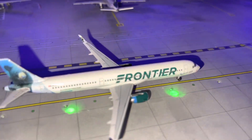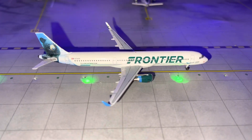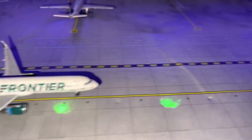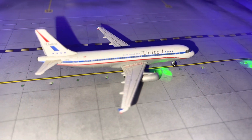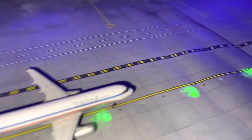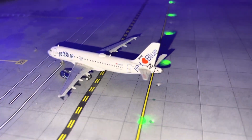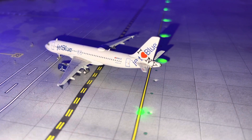This is the first and only new model in this update — we have a Frontier A321 Cubby the Bear livery coming in from Cleveland. Moving down the line, we have a United Stars and Bars A320 coming from Chicago.